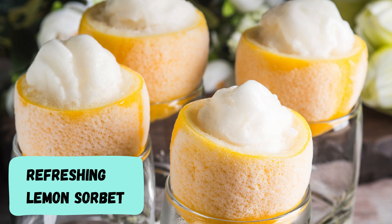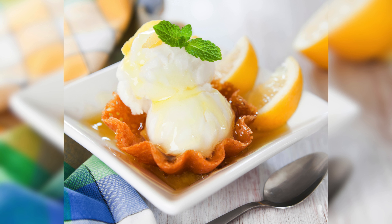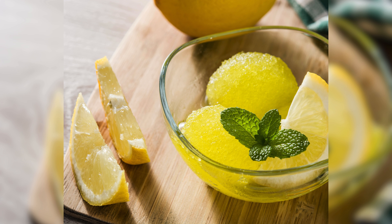Refreshing lemon sorbet. When life hands you lemons, make a refreshing lemon sorbet. It's a zesty, chilled delight that'll cool you down in a hurry.